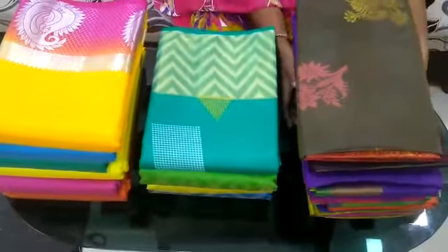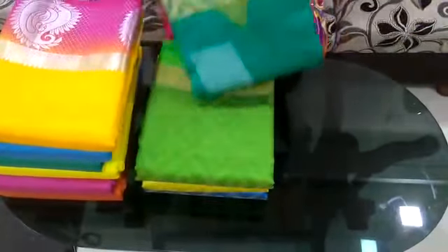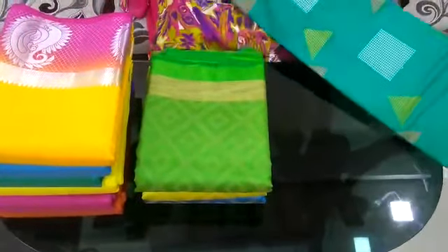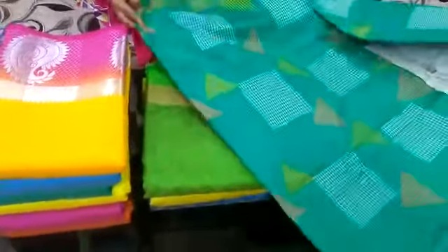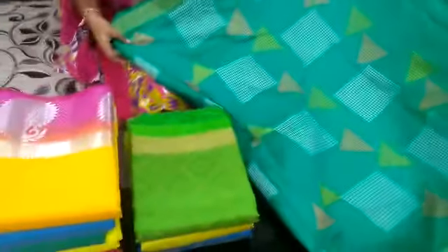We have a lot of fancy things in many cute colors. You can choose the color you like. We have a yellow design and a lot of colorful colors to choose from. We also have a plain blouse, and if you want to choose a border, the wave design will continue.